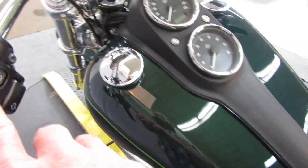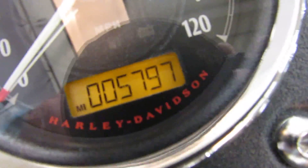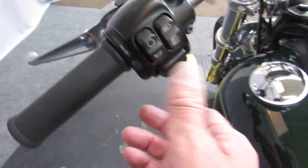This jade green is a beautiful color. Hitting the instrument display shows the clock — not important. Right under 6,000 miles on a two-year-old bike. Completely acceptable. While we're here, let's go ahead and play the pipes.